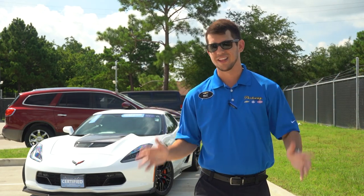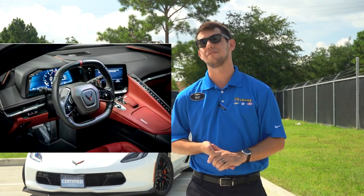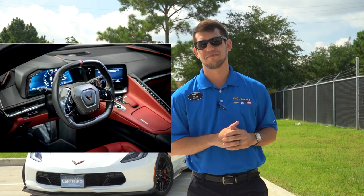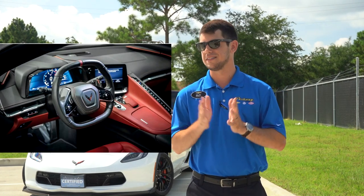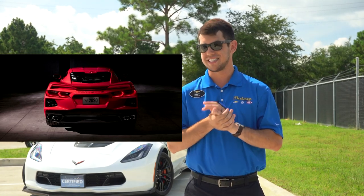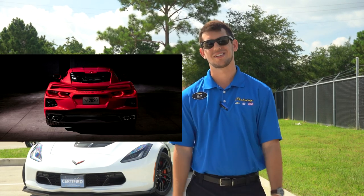Setting aside the fact that I work for a Chevy dealer — as a consumer, I love this car, I want to buy one, and I can't wait to finally get my hands on one. I also can't wait for aftermarket companies to crack into the ECU and start tuning and modifying these things. A modified C8 Corvette is going to be a sight to behold.